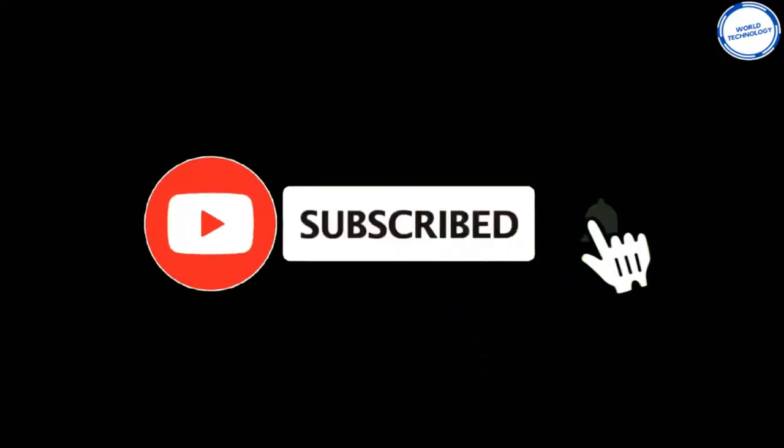Welcome back to another video from World Technology. Make sure to subscribe to the channel and leave a comment below saying I've subscribed and we'll reply as soon as we can.